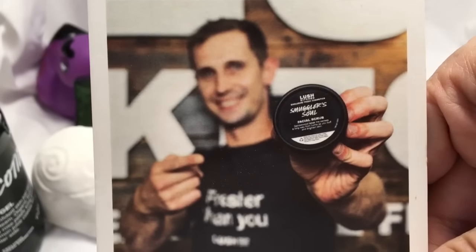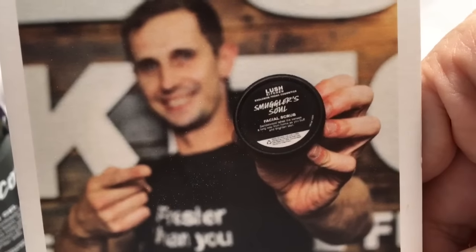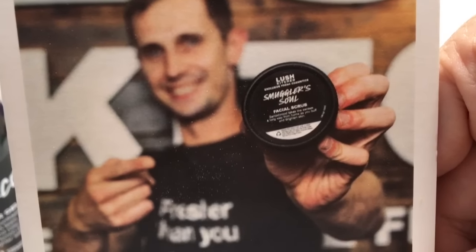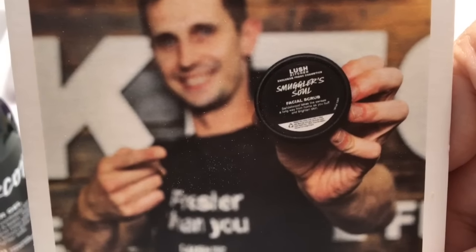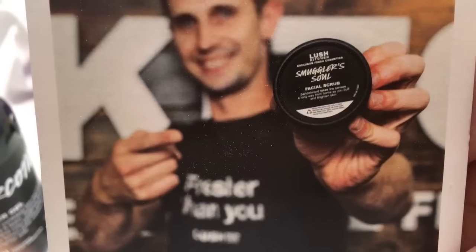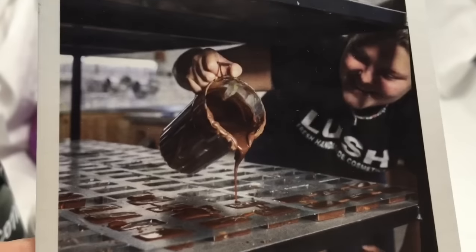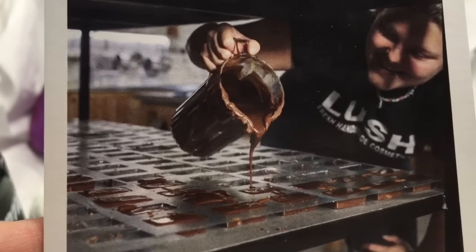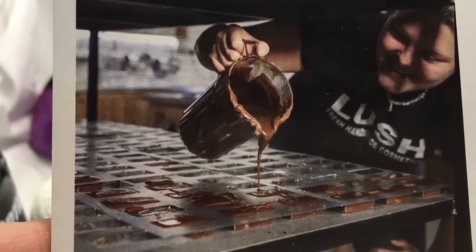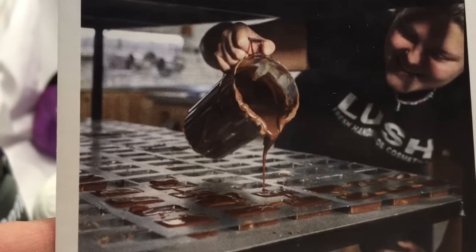Smuggler's Soul — I love the smell of this. It's a facial cleanser. My husband and I are both going to test this because it has the fragrance of Smuggler's Soul, which I love. I reviewed the Smuggler's Soul perfume here on my YouTube channel a few months back. Look at the chocolate-looking goodness they're pouring into the Thirteen Rabbits plastic molds — oh, please pour that over me.